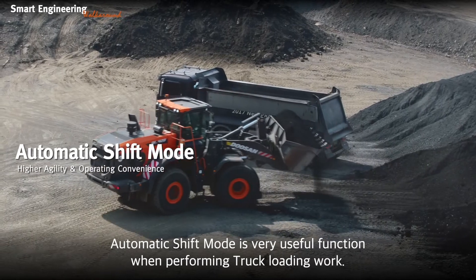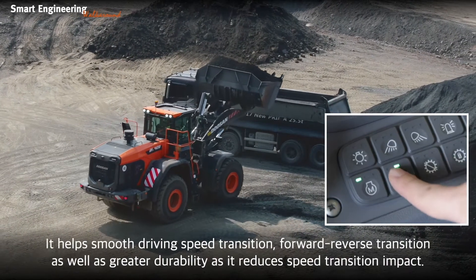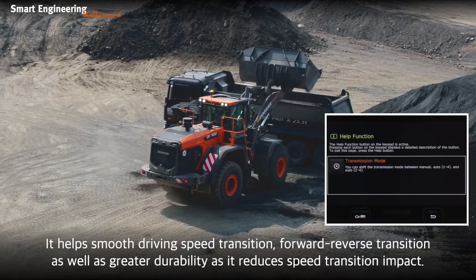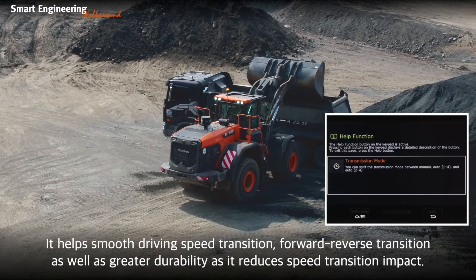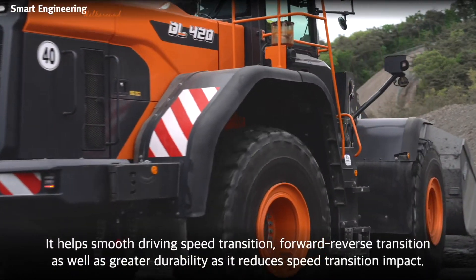Automatic shift mode is a very useful function when performing truck loading work. It helps with smooth driving speed transition, forward-reverse transition, as well as greater durability as it reduces speed transition impact.